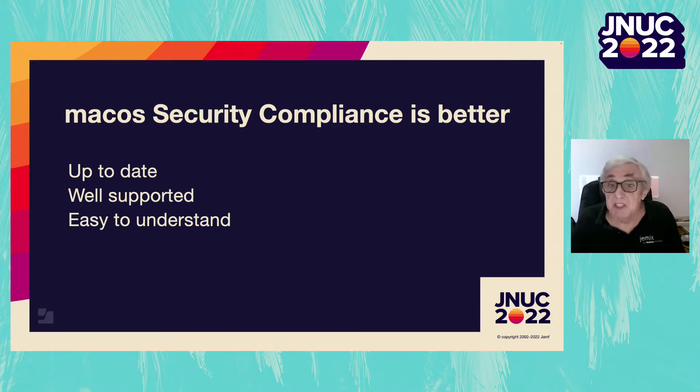Out of the box, it supports 10 variations of six different security benchmarks and provides for both checking and remediation. It is up to date — a version for Monterey, for example, was available swiftly, and there is already a version available for Ventura. The project is well supported. The project's main sponsor, the US National Institute of Standards and Technology, has the task of setting security standards for the US government, so it's in its best interest to support the project well.